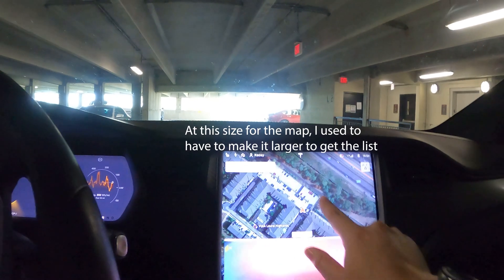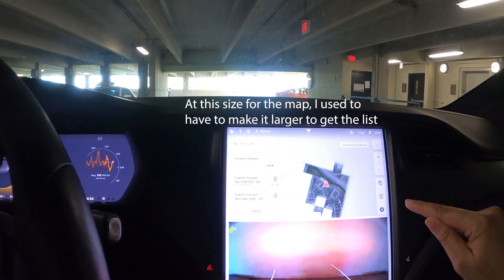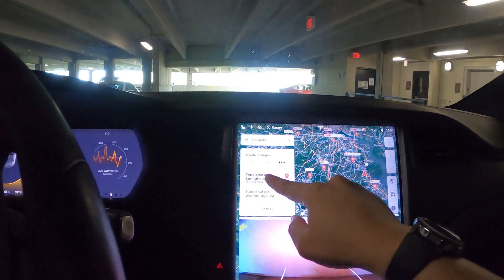On this screen, I could never get the superchargers to load up, even though the icon was there. And now, almost every time, it comes up. We're going to navigate to Springfield. The next thing I wanted to show you is the way that it behaves on off-ramps with Navigate on Autopilot.